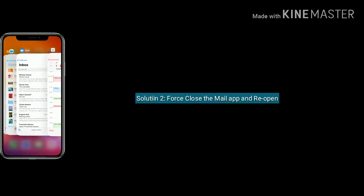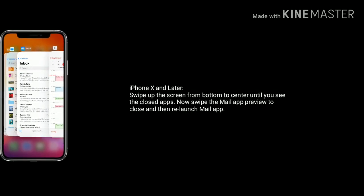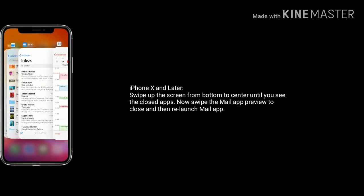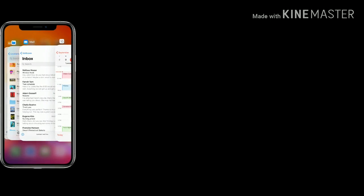Solution 2 is force close the Mail app and reopen it. If you are using iPhone X and later, swipe up the screen from bottom to center until you see the closed apps. Now swipe up the Mail app preview to close, wait a few seconds and relaunch the app.